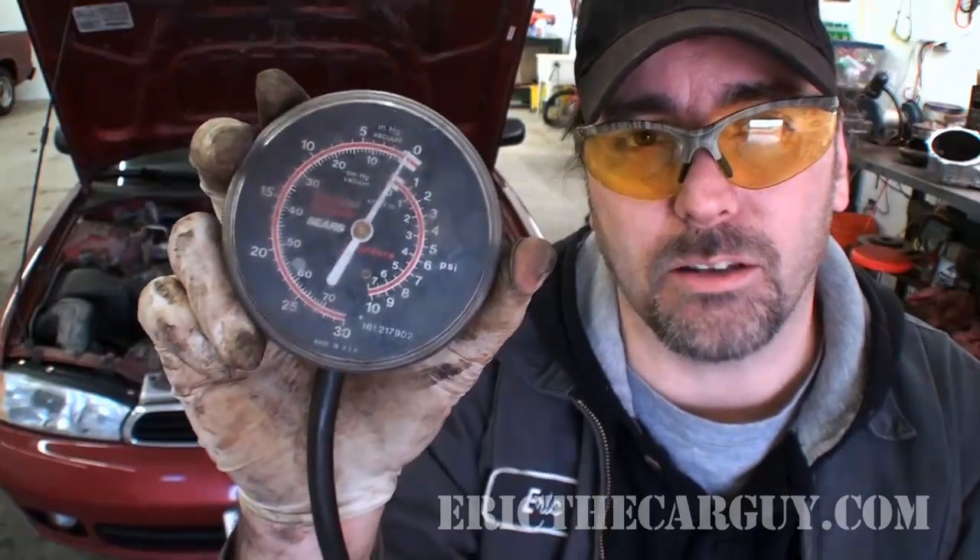Either you've got a clogged catalytic converter, or perhaps the muffler has come apart internally and clogged everything up in there, or on some double wall pipes maybe the inner pipe has collapsed, causing a restriction that way. So a really quick and easy test to see if you have an exhaust restriction causing this performance issue is by using a vacuum gauge.